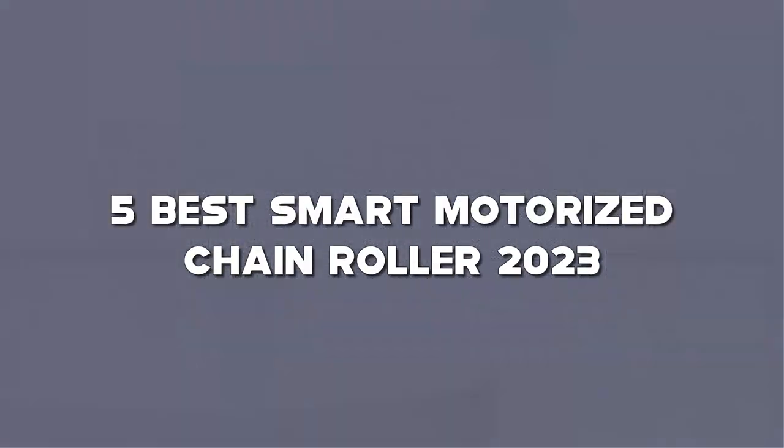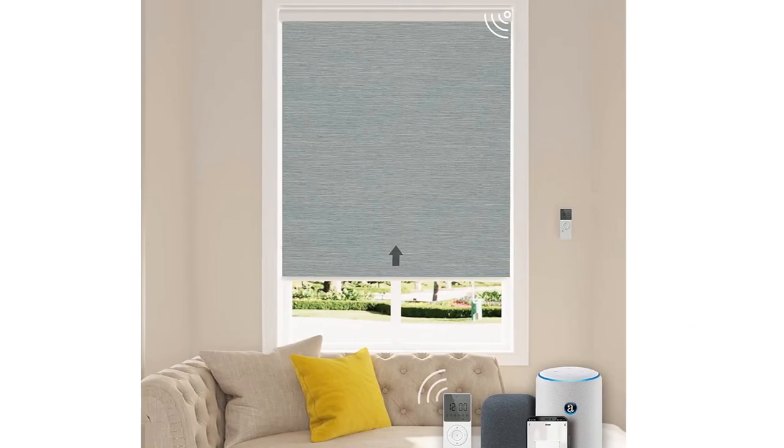Today I have come up with a list of the top 5 best Smart Motorized Chain Roller 2023 on Amazon in the market, that are worth buying. So let's get started.